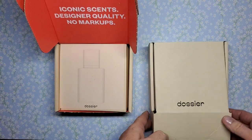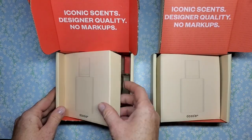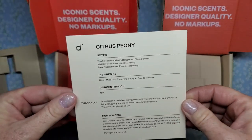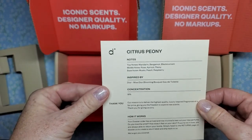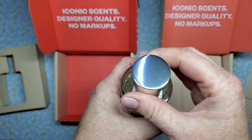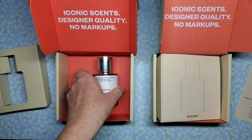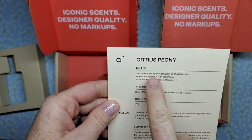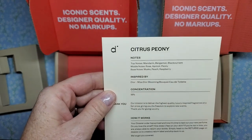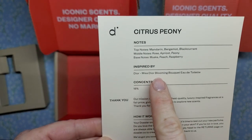So these fragrances are inspired by designer scents. We get this little card here — this is the first one I picked, it's called Citrus Peony. This is what the bottle looks like — it's really pretty. It's got a little sprayer. This one has top notes of mandarin, bergamot, and black currant; middle notes of rose, apricot, and peony; and base notes of musk, peach, and raspberry. This one is inspired by Dior's Miss Dior Blooming Bouquet.